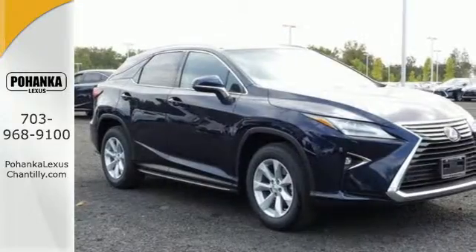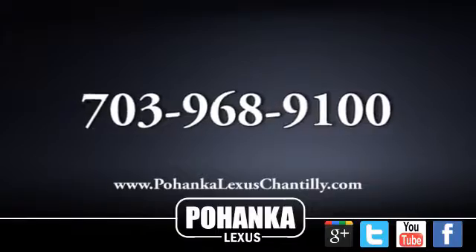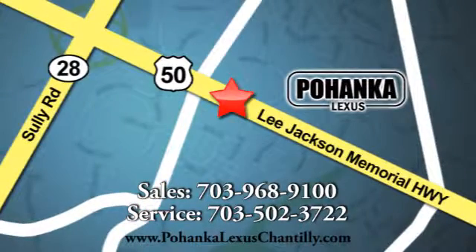Are you ready to answer the call? Stop by today. Call us now for more information on this vehicle or visit today. We're conveniently located at 13909 Lee Jackson Memorial Highway in Chantilly.